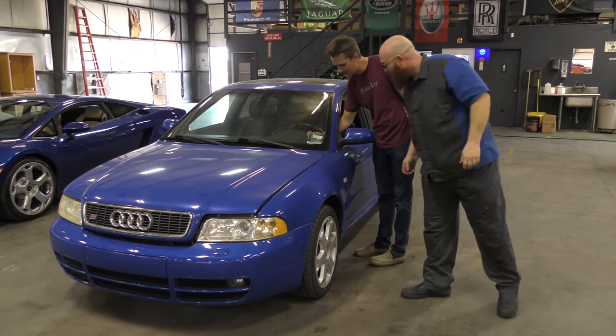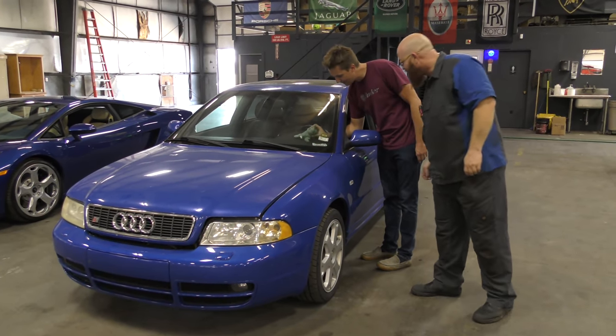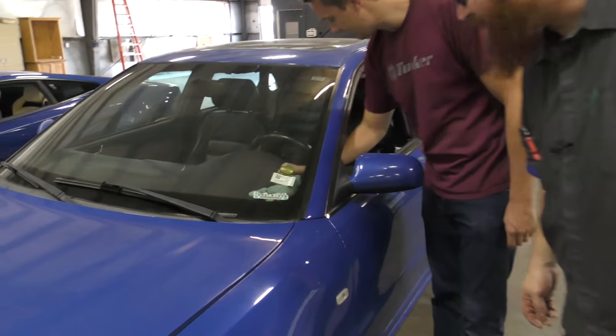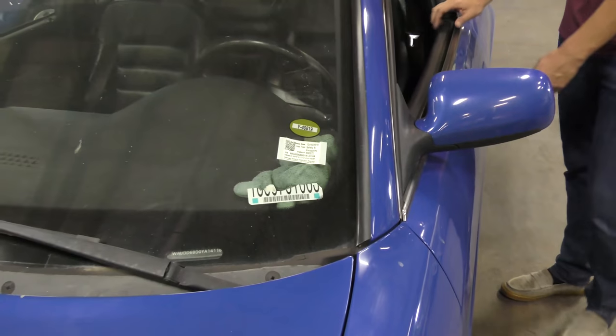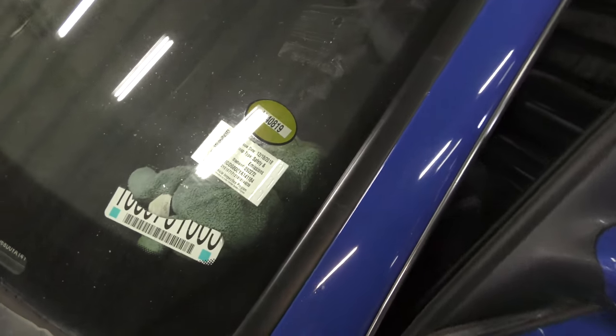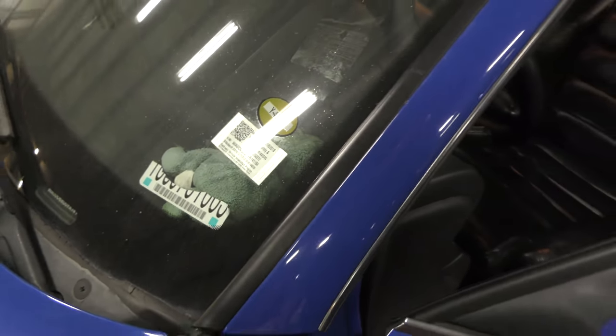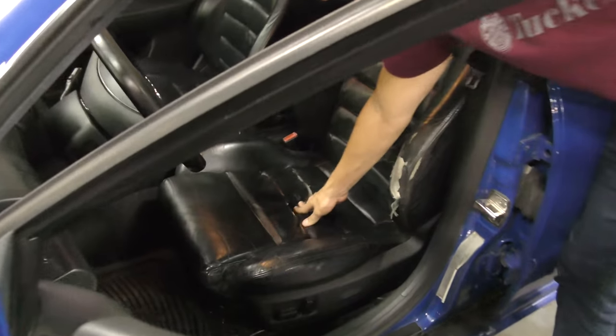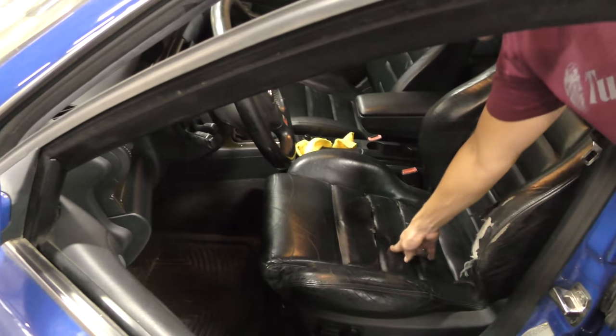What did you find there? There's a beanie baby — a faded frog beanie baby. That's kind of odd. Very odd. I don't know what that has to do with an S4 Audi. A common theme with the S4 Audi is these seats. It looks like Taco Tuesday again. Heavy flashlights tore this up. I don't even know why I'm touching it.